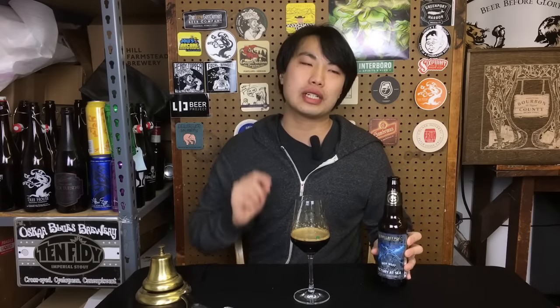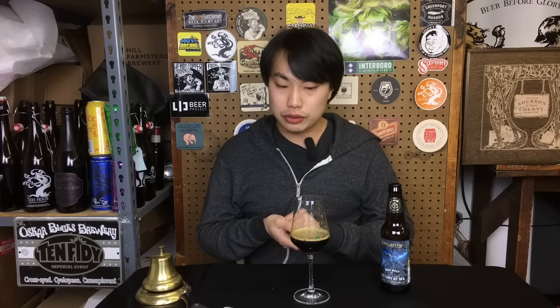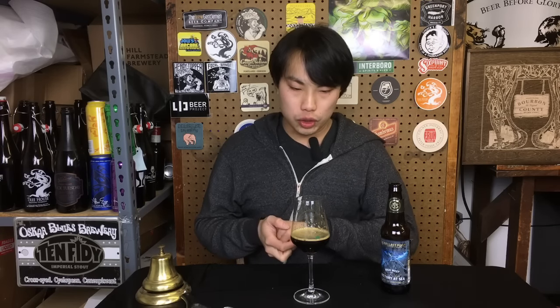This is High West Victory at Sea — really good stuff. Despite the complaints here and there, it still has very great flavors and great aromatics. It's certainly a beer that you want to share with one or two people. Great stuff, very enjoyable. So if you're a Victory at Sea fan, definitely get your hands on some — just a very enjoyable beer. Until next time, guys. Cheers. Later.